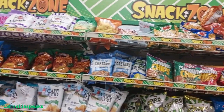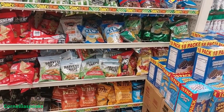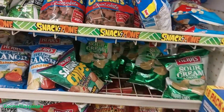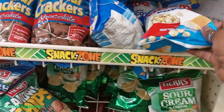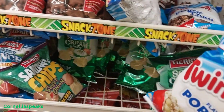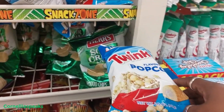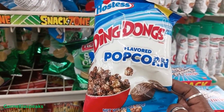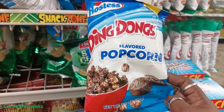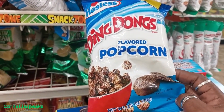I was scanning to see what new snacks they got over here but I don't see — wait, what's that? I think I may have missed something. Twinkie popcorn! We're going to give these a try just to see if they're good.